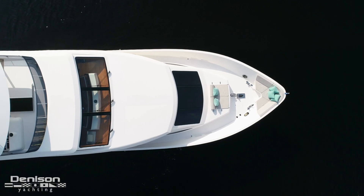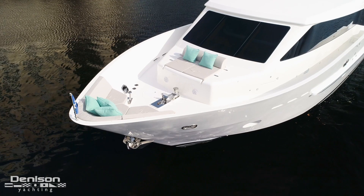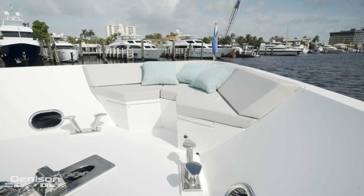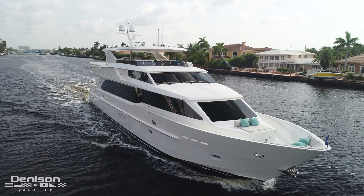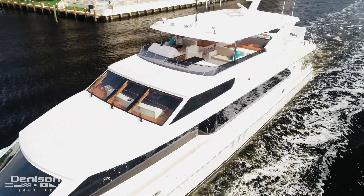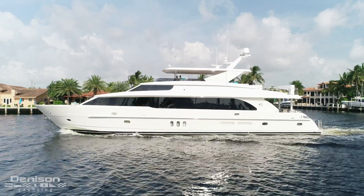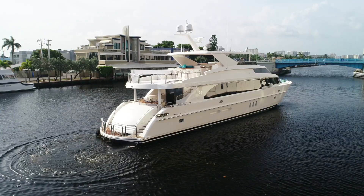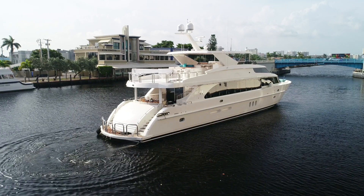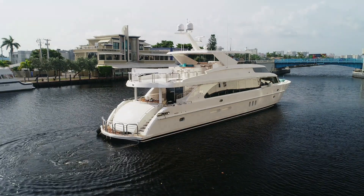Today's walkthrough on Sunny leads us finally to the bow. The bunny pad and the forward seating give this space a lounge feel. From the folks here at Hargrave and Denison Yachting, I hope you enjoyed your tour of the 100-foot Hargrave Sunny. See you next time.